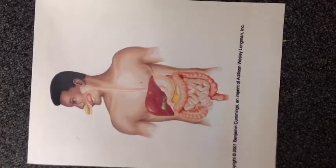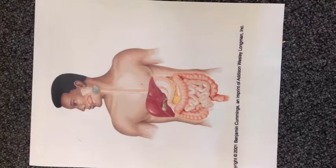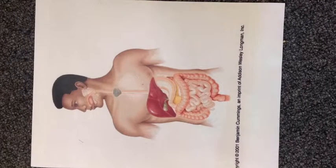As you begin to inhale the smell of the burger, the cephalic phase begins, which is the sight, smell, or thought of food. The cephalic phase prepares the body for the food it is about to intake.